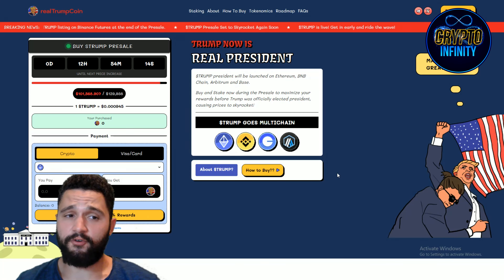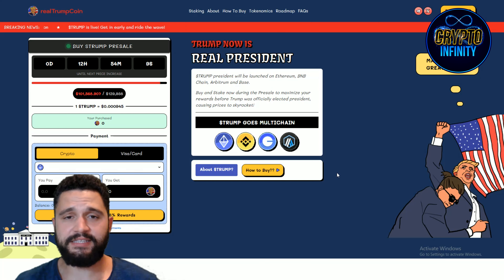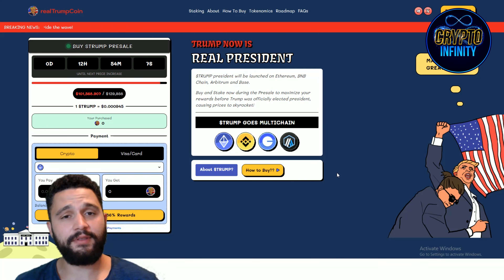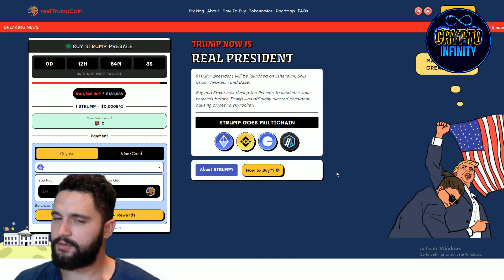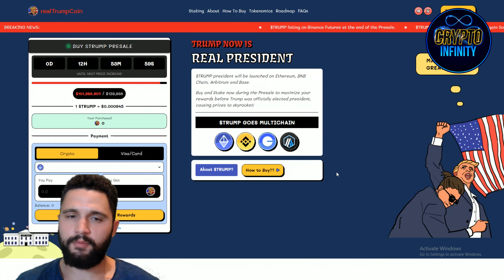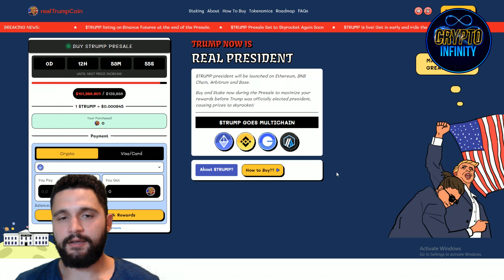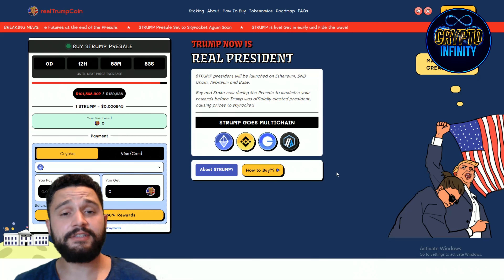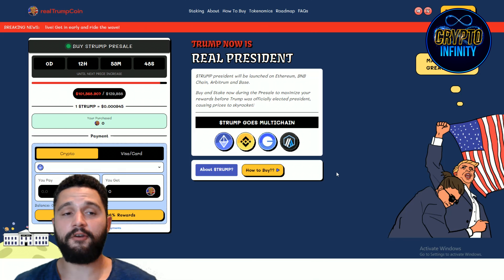As we can see right away, Real Trump Coin — everything is about Donald Trump. We know what is happening in America, what is happening with elections, and we also know that Trump is probably going to win. That means all projects connected to Trump, even just by name, will skyrocket, and this one is a great example.